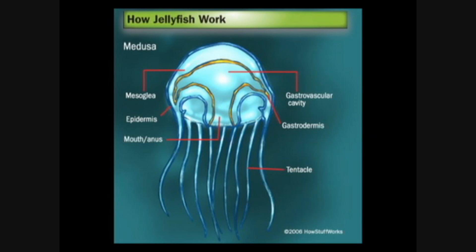Now, most Nadarians are diploblastic, which means they are composed of only two layers of cells. The outer layer is known as the ectoderm, or epidermis, and the inner layer is known as the endoderm, or gastrodermis. These layers contain the nerve nets that control the muscular and sensory functions of the animal. Between these layers is a jelly-like non-cellular substance known as the mesoglia, which is what jellyfish get their name from.